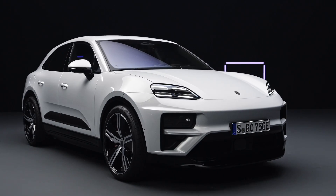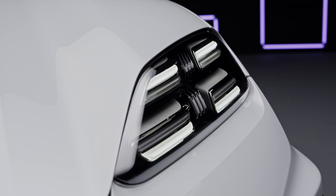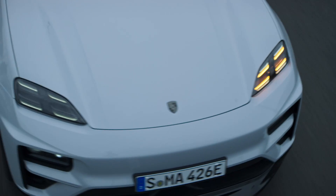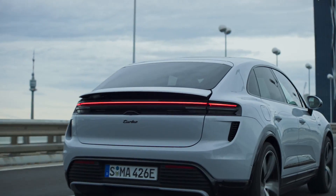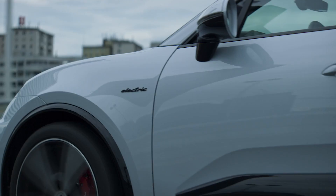The new Porsche Macan sets a paradigm shift with its electric power, offering up to 470 kW of e-performance on any terrain while ensuring high suitability for everyday use. Combining sports car-level driving performance with exceptional fast charging capabilities and a WLTP range of up to 613 km, the Macan Turbo redefines the standards of electric SUVs.